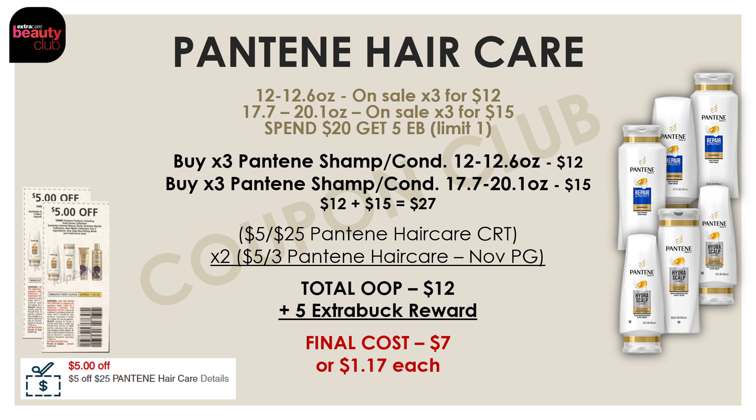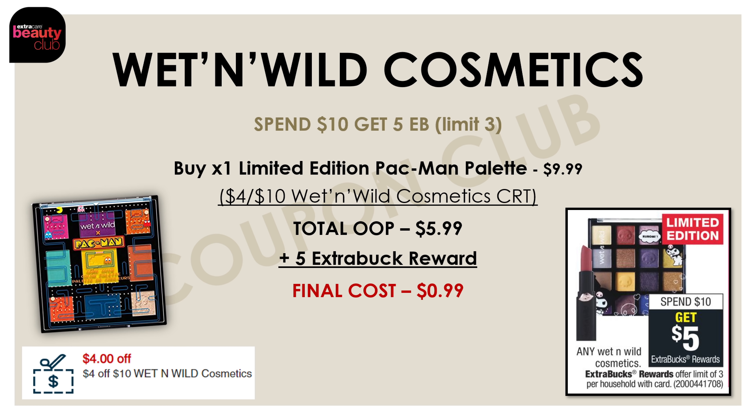We also got a pretty good deal on Pantene hair care this week. Both the 12-to-12.6-ounce bottles are on sale three for $12, and the bigger 17.7-to-20.1-ounce bottles are on sale three for $15. All of them are on promo for spend $20 and get a $5 extra buck reward. If you have a $5 off $25 Pantene hair care CRT, pick up three of the smaller bottles and three of the larger bottles — the six together would be $27. Use that $5 off $25 CRT along with two of the $5 off three Pantene hair care coupons from the November P&G insert. After those three coupons, your total out of pocket is just $12, but you're getting back a $5 extra buck reward, making the final cost for all six just $7 or $1.17 each. And since you're spending $27 on beauty care products in this deal alone, you're just $3 away from earning your next beauty buck reward.